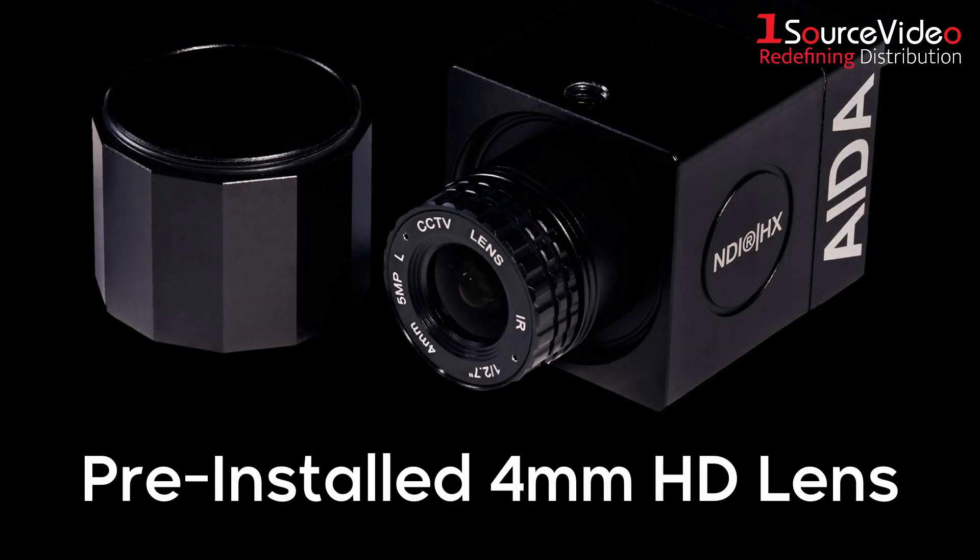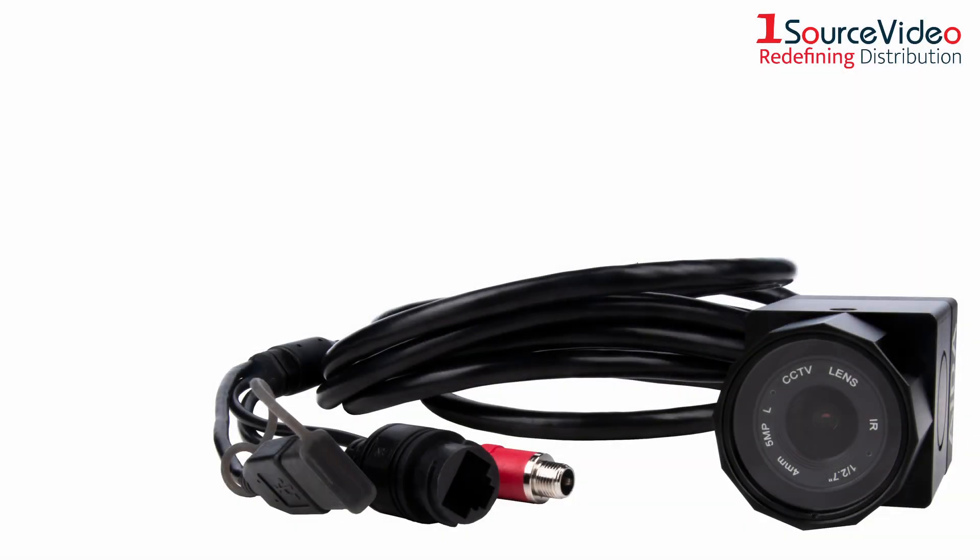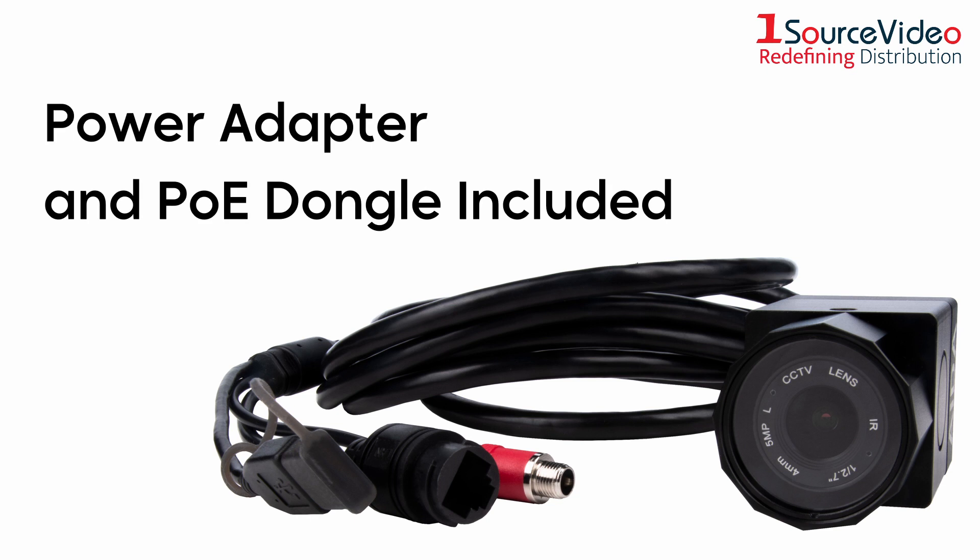Tripod mounts on the top and bottom allow you to get creative with your camera shots, and a pre-installed 4mm HD lens provides more clarity than other types of lenses. Also included are a power adapter and a PoE dongle to provide two different options to power the camera.